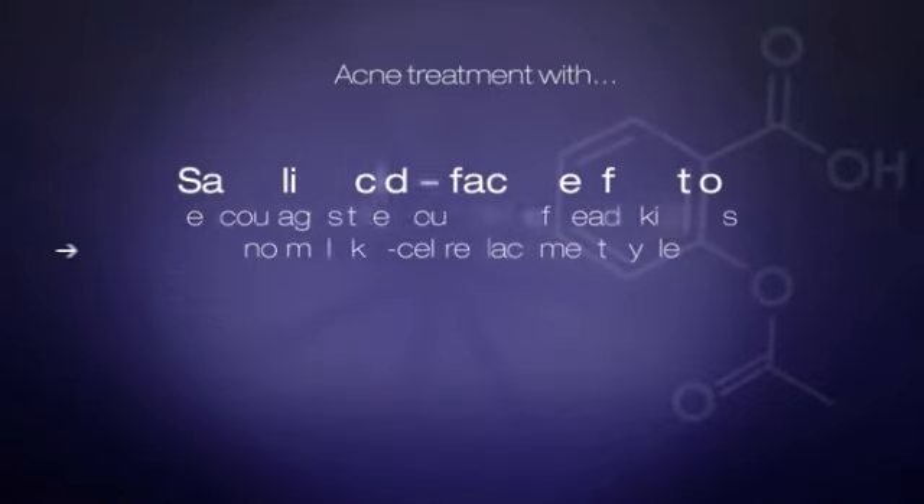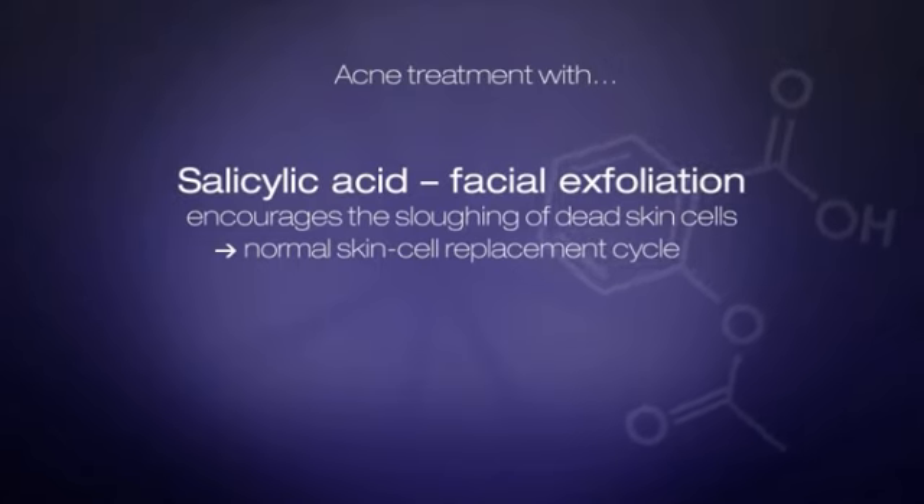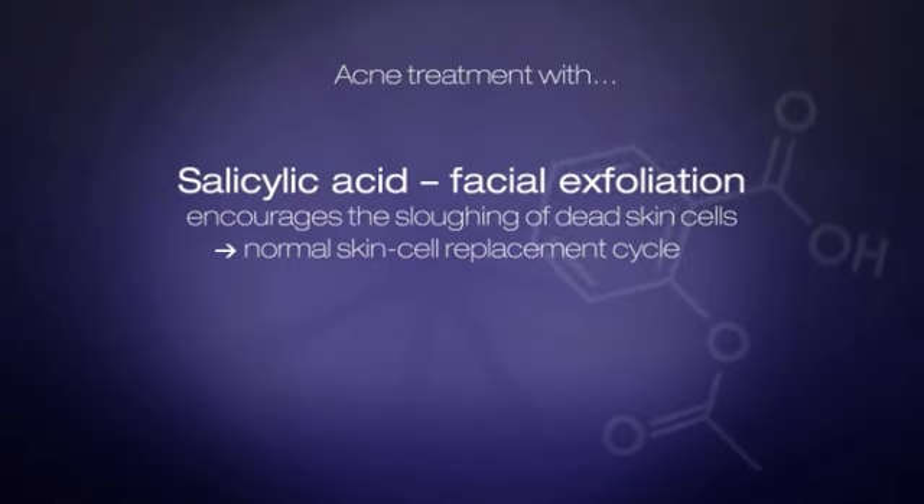Salicylic acid has a lipophilic substituent that enhances the comedolytic effect. It can penetrate the skin, peel the top layer, and unplug clogged follicles.